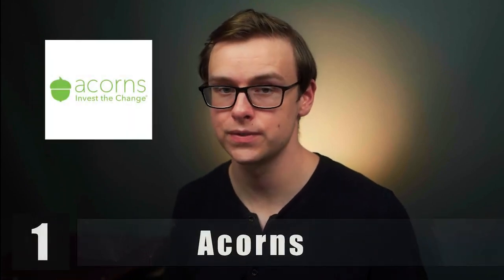First one on the list is going to be Acorns. Basically what Acorns does is you hook up your debit card to the app, and then you go to the convenience store and buy a Slurpee for let's say $3.50. It rounds that up to $4 and invests the additional 50 cents directly into your brokerage account. Everything is done automatically for you after the initial setup, which only takes about 10 minutes. So if you're someone new to investing and too afraid to do it yourself, I think this is a great option.